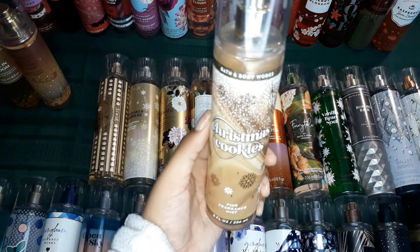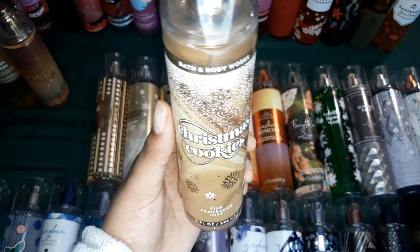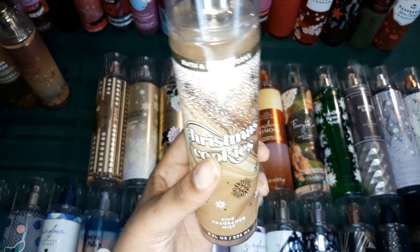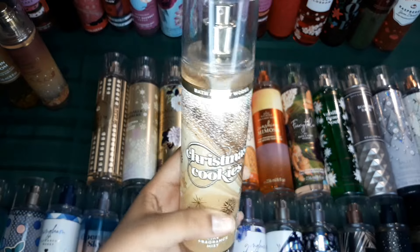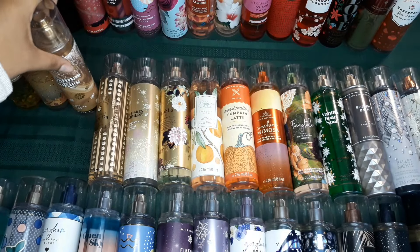I got this one on my birthday last year and this is just Christmas Cookies. I like it, but it's not one of my favorite scents. I got it as a gift from my sister. I don't necessarily love, love this scent, but it is very girly, very gourmand, so it's something to have.